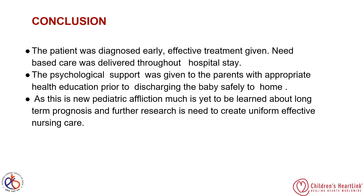As MIS-C is a new affliction, we need more research to prevent further organ damage and deterioration in affected children. We must plan effective and optimal nursing care through dedicated research. Thank you to PCSA for giving the opportunity to present on this topic.